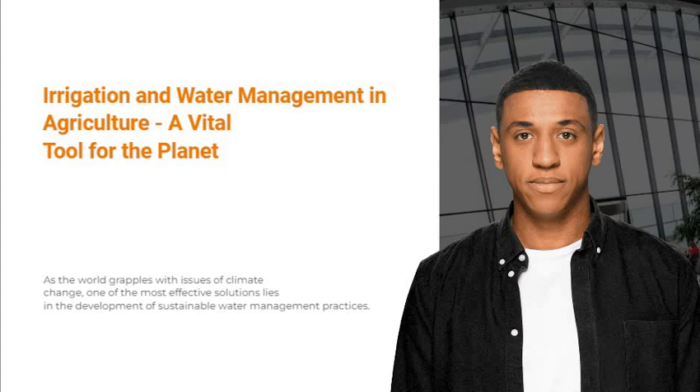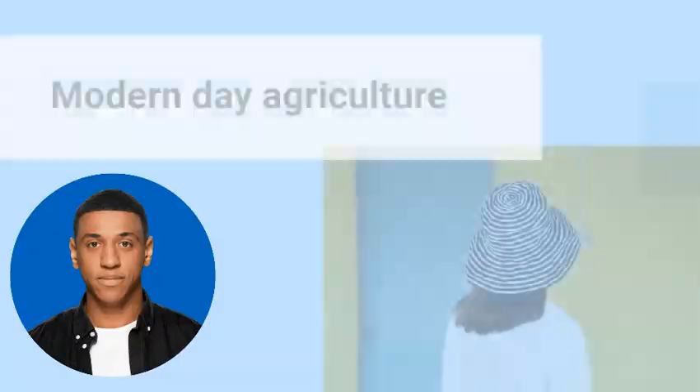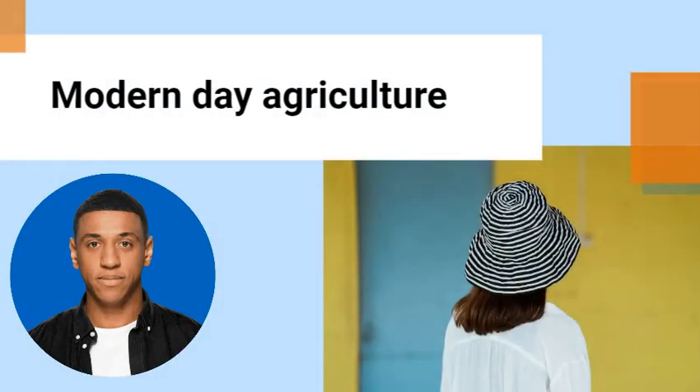The best way to ensure this is to maximize the efficient use of water resources. Through the use of irrigation and water management systems, modern-day agriculture can use and access fresh water, salt water, and recycled water.